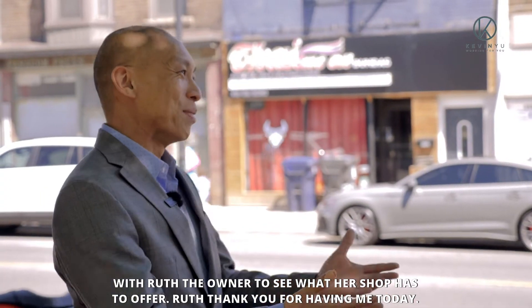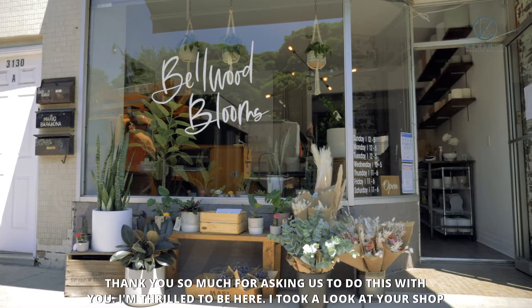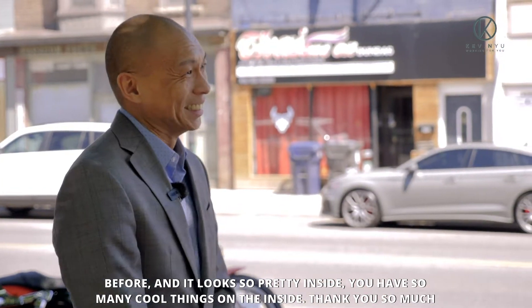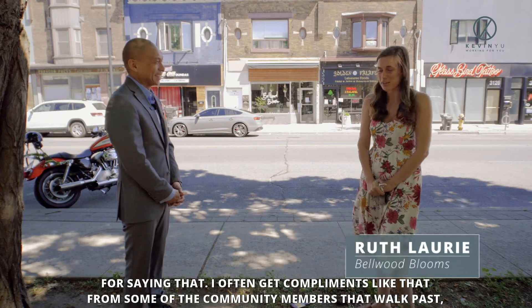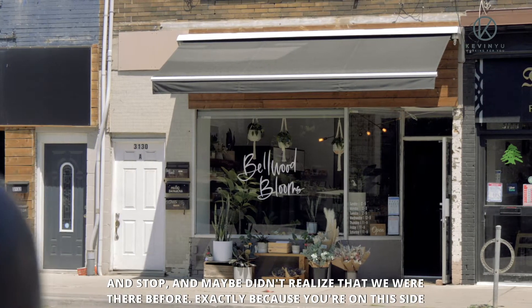Ruth, thank you for having me today. Thank you so much for asking us to do this with you — I'm thrilled to be here. Took a look at your shop before and it looks so pretty inside; you have so many cool things on the inside. Thank you so much for saying that. I often get compliments like that from community members who walk past and maybe didn't realize that we were there before.